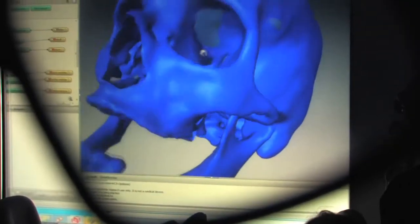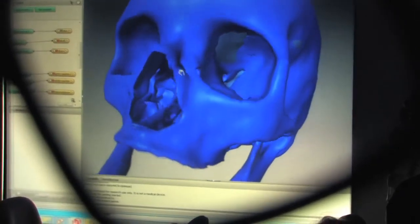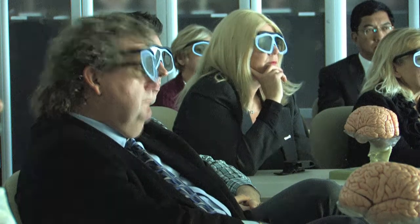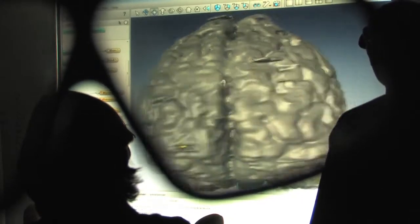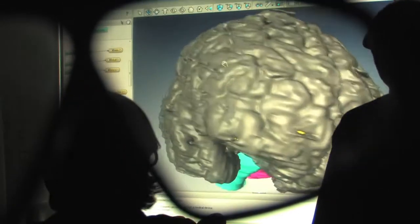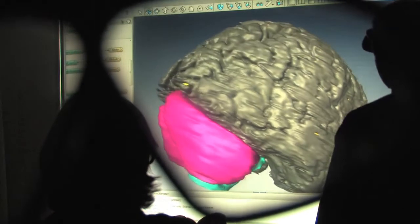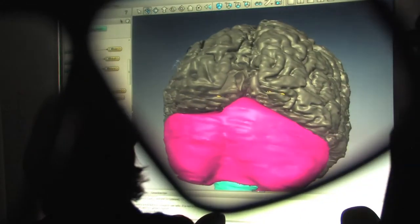If you're trying to understand the brain, one of the important things to do is to understand how it's positioned within the human body. The software allows me to show students the brain piece by piece. If I turn the brain around — this is the posterior or backside of the brain — and this pink region here is the cerebellum, which helps control all of our movements.